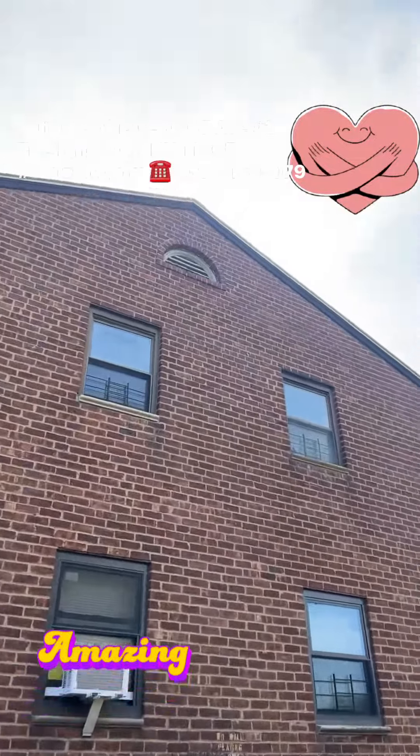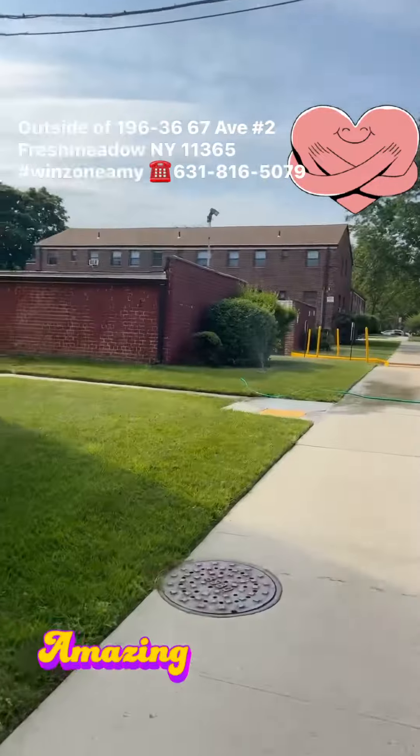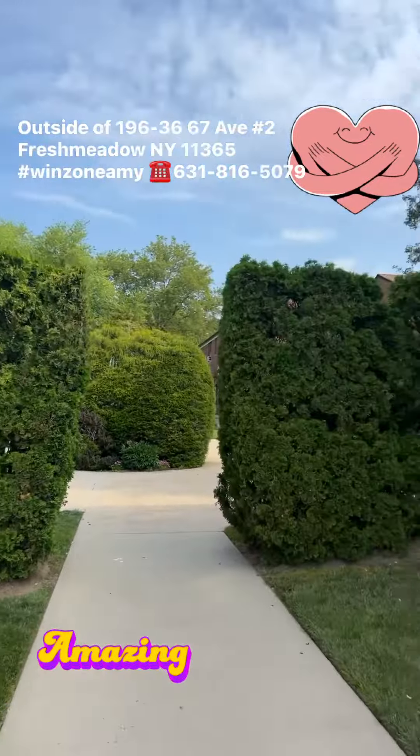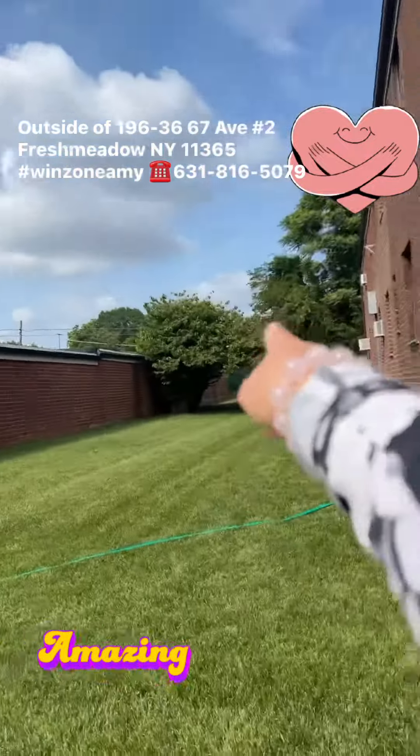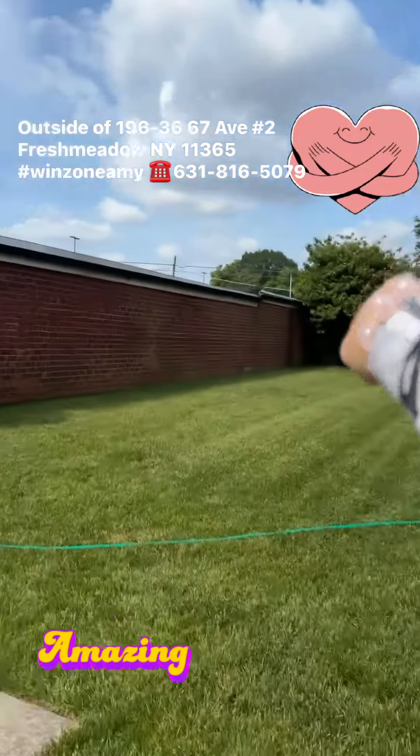That's the window. Look at how beautiful — gorgeous, amazing bridges. The green color, and that's the supermarket just right here. You can walk to there.